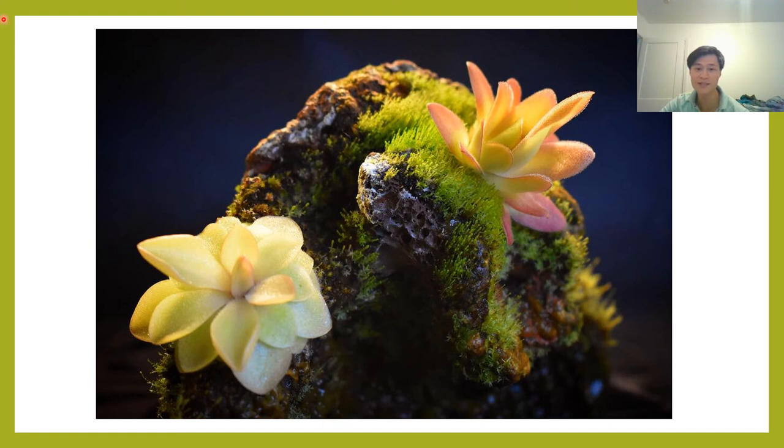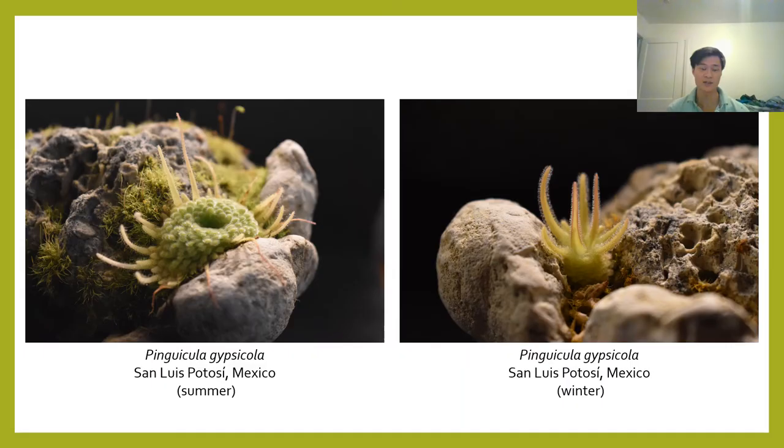In terms of light, temperature, and water requirements, Mexican Pinguicula are very similar to many subtropical Drosera — they want strong light all year, mild temperatures, and a good amount of clean water. However, Mexican Pinguicula also have seasonal adaptational quirks that most subtropical Drosera do not.